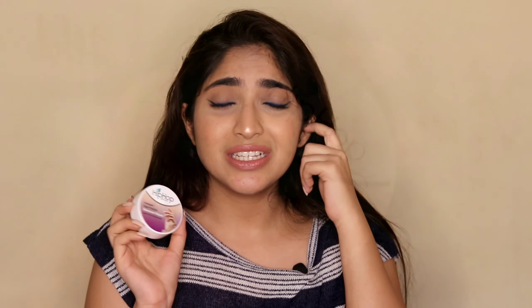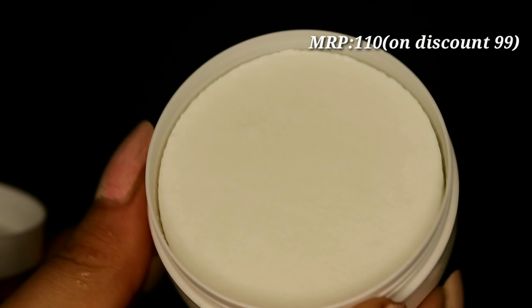The next product is also nail-related - I really like nail polishes and I'm always hunting for the most affordable ones that last the longest. This is the HipHop Skincare instant nail polish remover wipes. You get 30 wipes in the pack, and you don't even need a full wipe per use - even for glitter nail polish. This is around 90 rupees. I cut each pad in half, and one half is enough to remove all the nail polish on my hand.